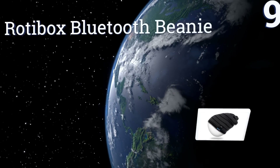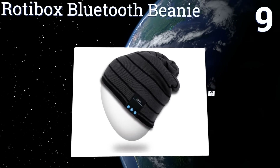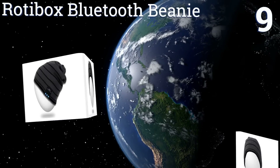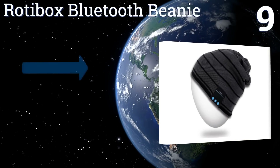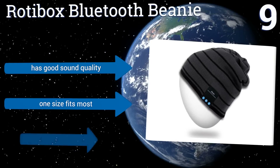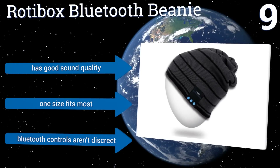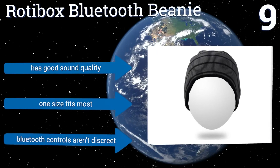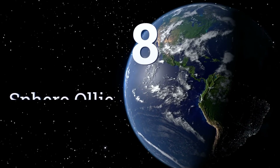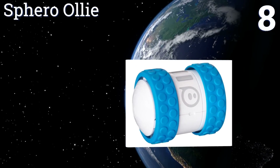At number nine, the Rotibox Bluetooth Beanie is the perfect gift for any young hipster. It's made with a soft double knit that's breathable in the summer and warm in the winter. The built-in battery lasts for about six hours of continuous play and the fabric can be machine washed. It has good sound quality and one size fits most, but the Bluetooth controls aren't very discreet.